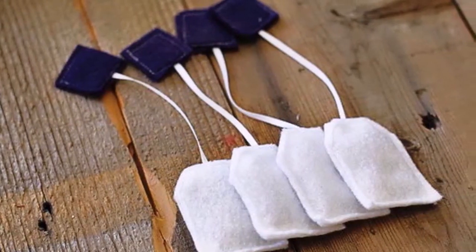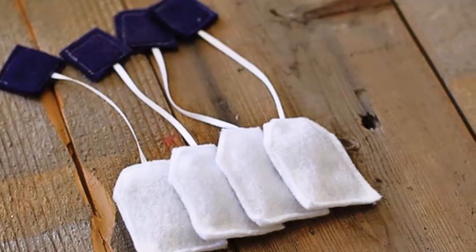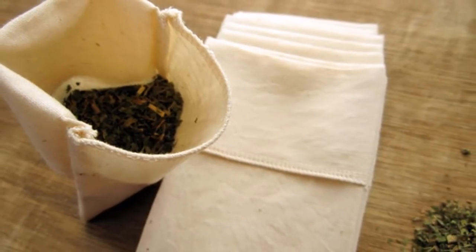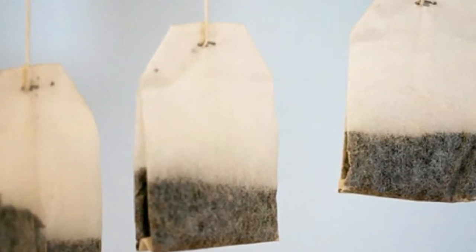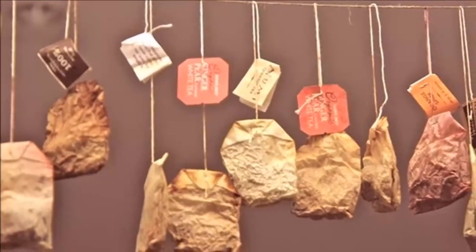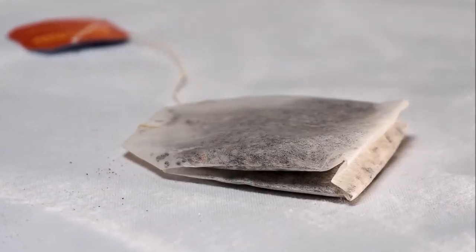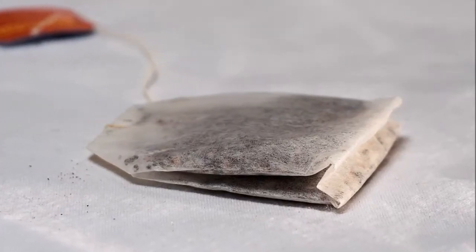8. Helps cleanse the dishes. As adults, a big chunk of your life is wasted washing dishes unless you can afford a maid. Cleaning dishes is no bed of roses, especially if you have burnt your pots and pans. This is where tea bags come to your rescue. Soak your dirty dishes overnight along with a few used tea bags. You will thank yourself the next day as tea bags would make the dishes less greasy, making it much easier to scrub off the grime.